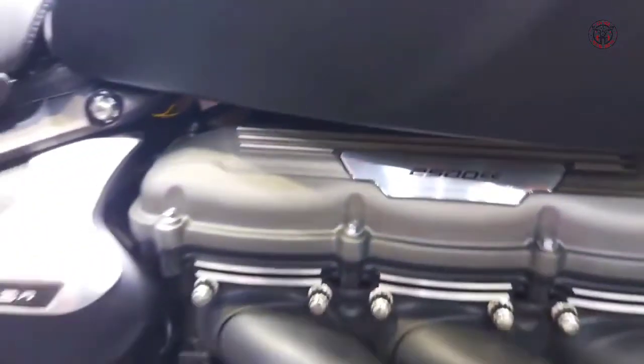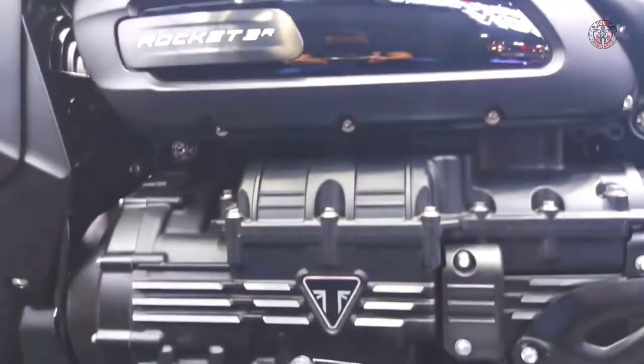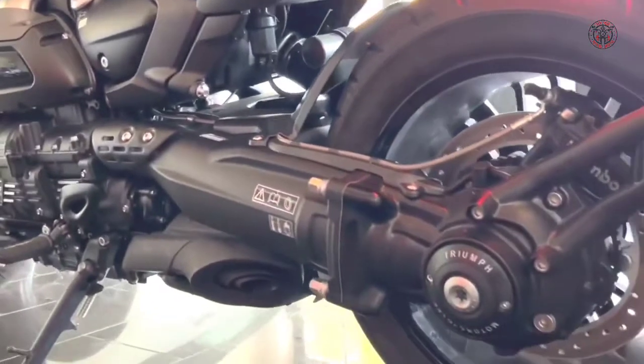The engine produces a robust 167 horsepower at 6,000 RPM and a stump-pulling 163 foot-pounds of torque at 4,000 RPM, and is still the star of the show.